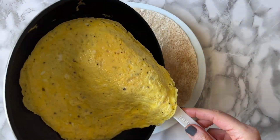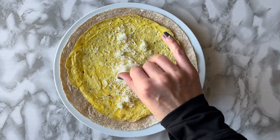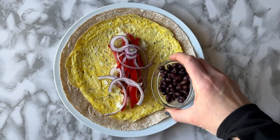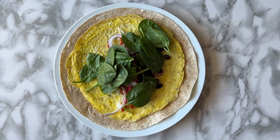Scramble a couple eggs and cook them up in a frying pan. Toss those eggs on top of a tortilla and then add the toppings you enjoy. I really like adding some shredded cheese, salsa, peppers, onions, black beans, and of course some fresh spinach.